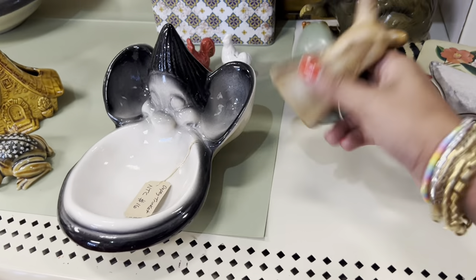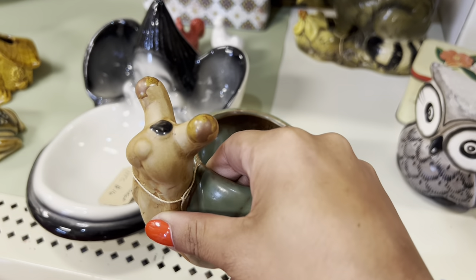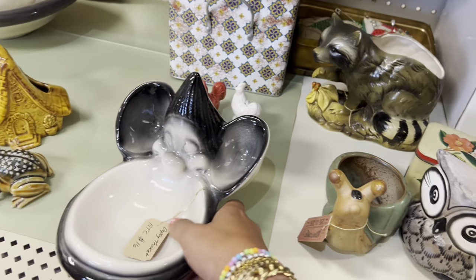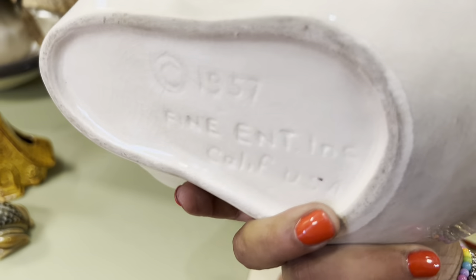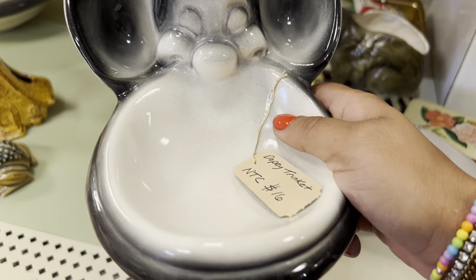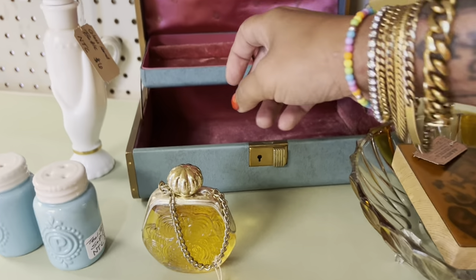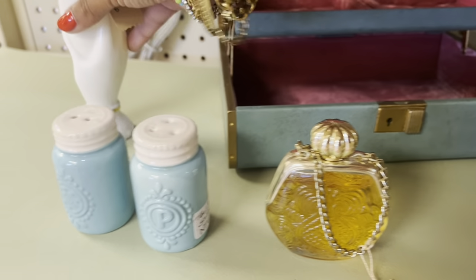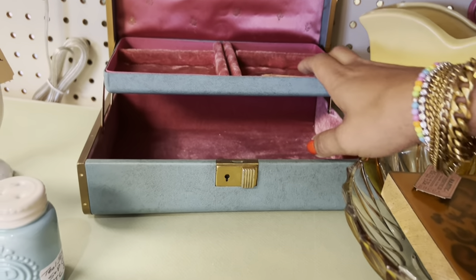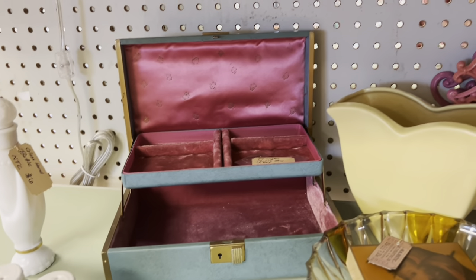And the snail — this is new, yeah definitely, but we gotta love snails. Dopey — that is interesting, 16. This jewelry box is so pretty. I'm gonna move these out of the way, I don't want to knock them over. The lining is in like perfect condition too.